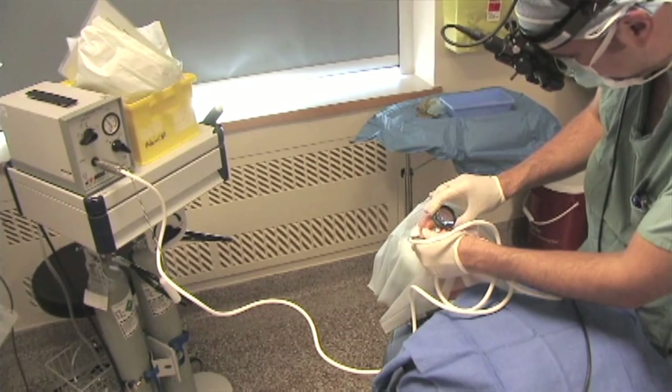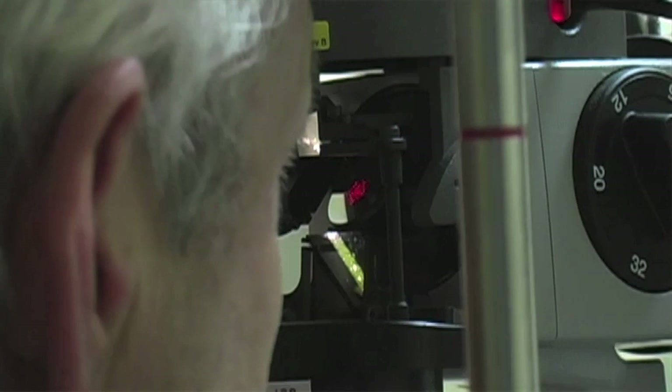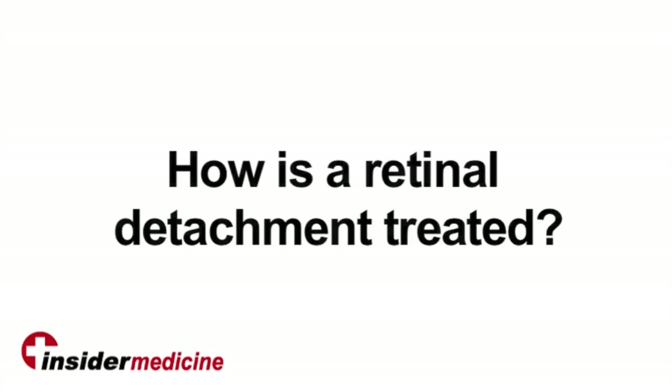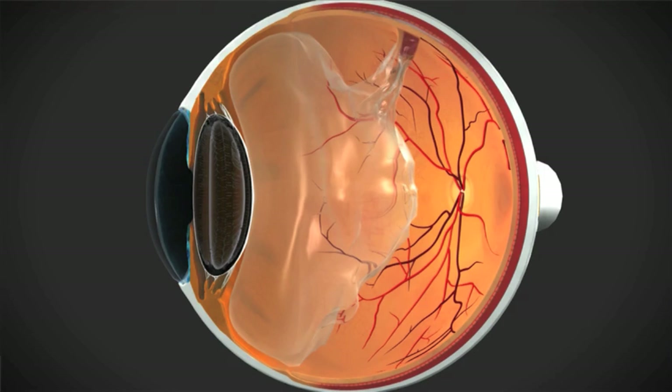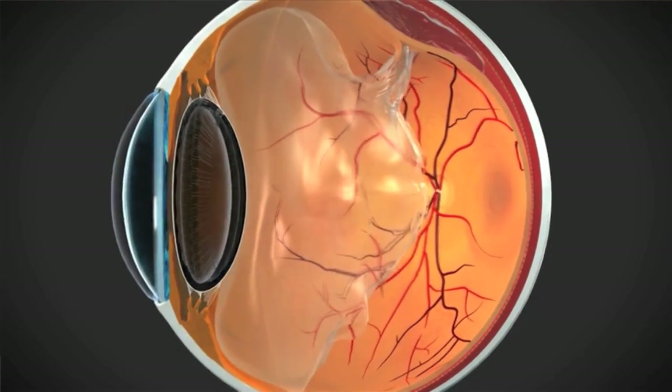This has to be done before fluid goes in, because if fluid has already gone in, then it's no longer a tear — it's a retinal detachment. And now we're talking about other more invasive forms of treatment. What's happened is that fluid has gone into the retinal tear and separated the retina, and the retina is starting to fall off like wallpaper coming off the wall. At this point, laser alone or a freezing treatment alone is not sufficient.